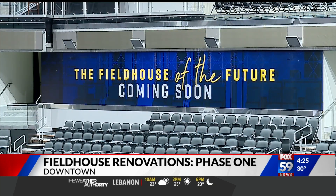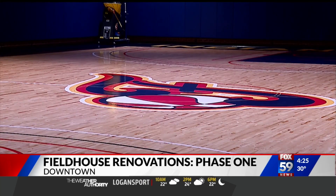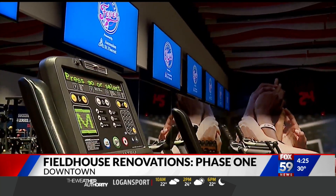Phase 2 includes updating the entrance of Bankers Life and should be finished this year. Then crews will finish the interior renovations with Phase 3 next year.